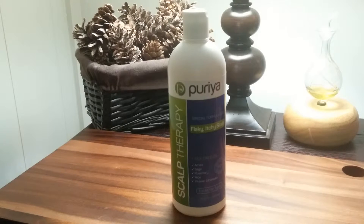100% naturally derived ingredients. It's free from sulfates, parabens, sodium chloride, gluten and fragrance. Unlike most anti-dandruff medicated products, this formula contains no harsh chemicals and it's pH balanced.